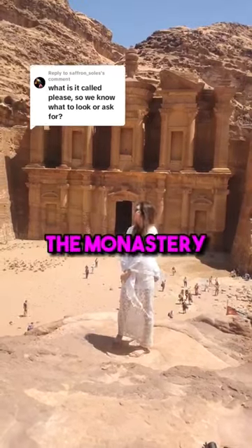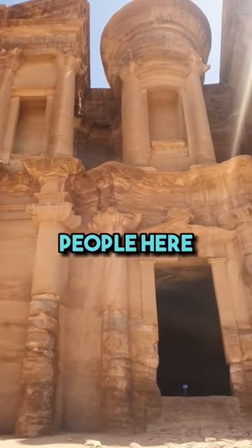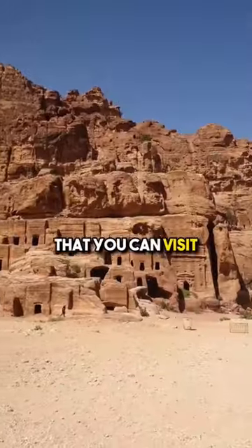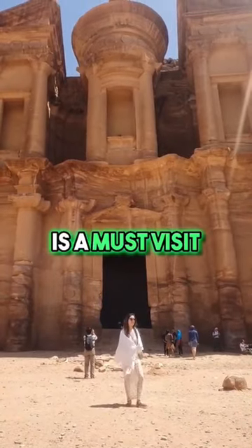This giant relic behind me is called the Monastery. Not only is it larger in scale compared to the Treasury, it's also got a lot less people here, and only a short 20 to 30 minute walk up from the Treasury. There's also other sites that you can visit along the way, so there's quite a bit to see here, but I'd say the Monastery is a must-